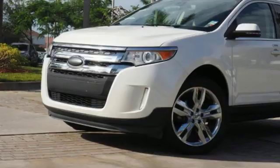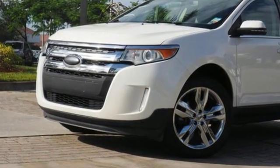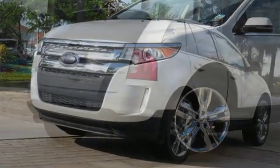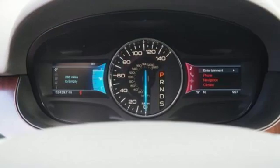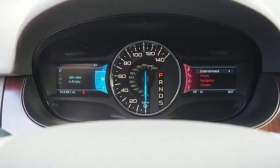power heated mirrors, front heated leather bucket seats, configurable instrument gauges, wireless phone connectivity, dual zone climate control, automatic transmission, aluminum wheels,